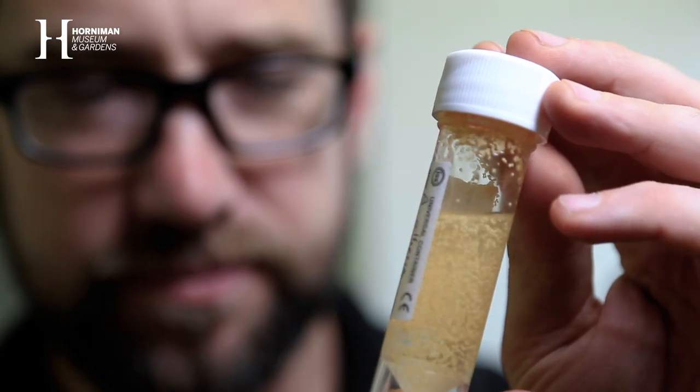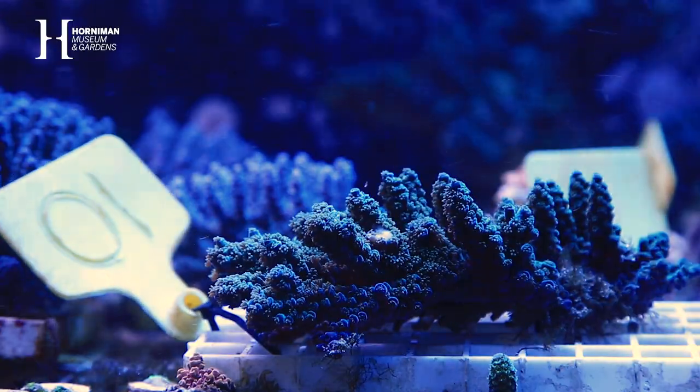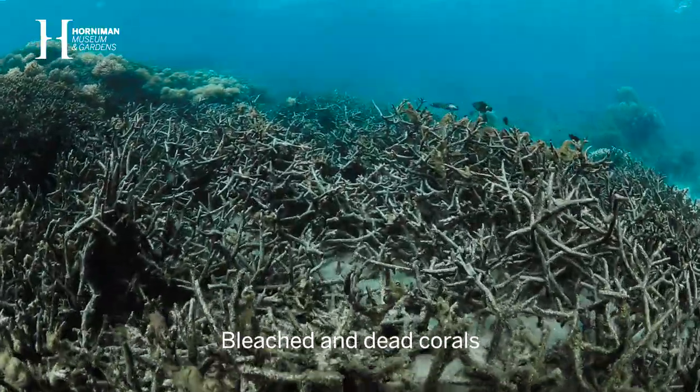One of the things we're interested in is whether we can produce hardier corals during these reproductive events — corals that can withstand some of the future conditions that climate change is putting on them.